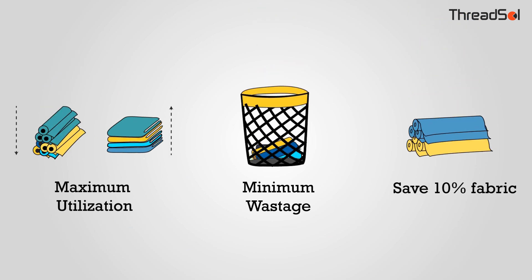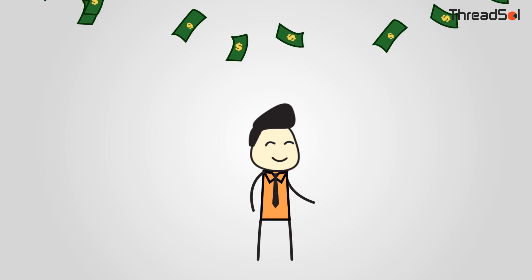Maximum utilization, minimum wastage — Intellocut saves 10% fabric, resulting in millions of dollars in profit.